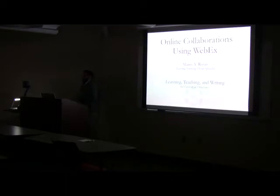I'm a learning technology design specialist in learning, teaching, and writing. Michelle, did you want to give a quick introduction? This is Michelle — she's the associate provost, associate director of learning, teaching, writing, and the core unit.